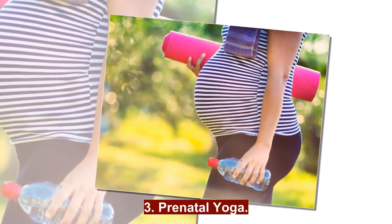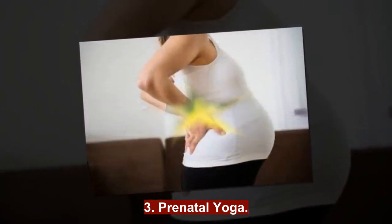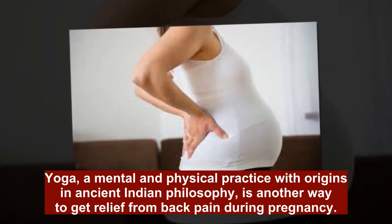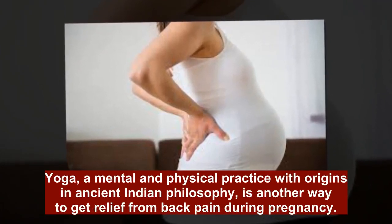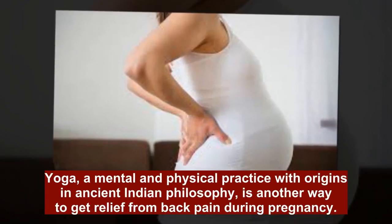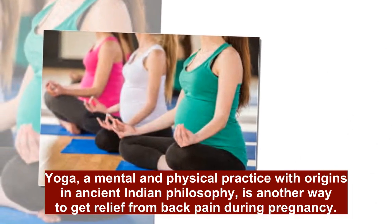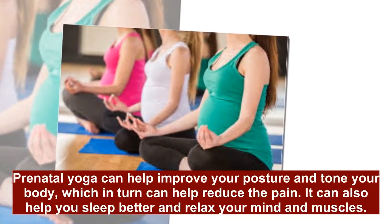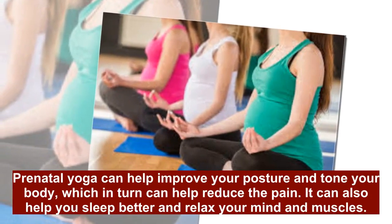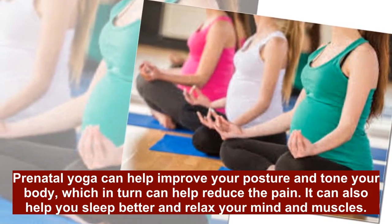3. Prenatal Yoga. Yoga, a mental and physical practice with origins in ancient Indian philosophy, is another way to get relief from back pain during pregnancy. Prenatal yoga can help improve your posture and tone your body, which in turn can help reduce the pain. It can also help you sleep better and relax your mind and muscles.